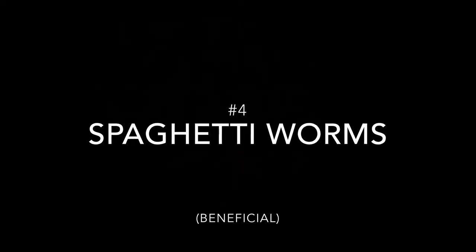Number four: spaghetti worms. Spaghetti worms spend their time with their segmented bodies buried in sand or rock crevices, with their tentacles stretching out. These tentacles are used to grab and catch leftover foods, detritus, and other decomposing organics.